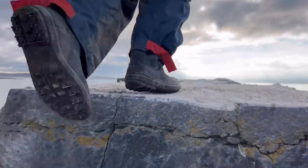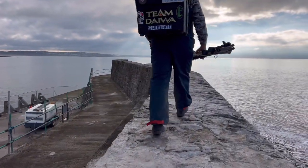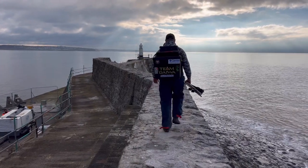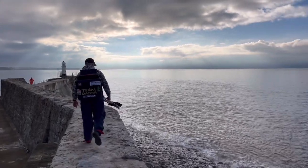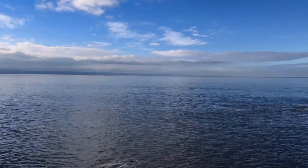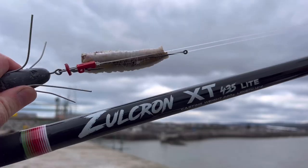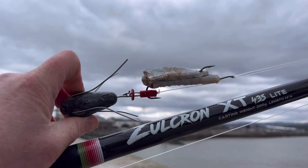Let's get started. It's all Grown XT, 435 light, double sand heel, bluey, 7 ounce.